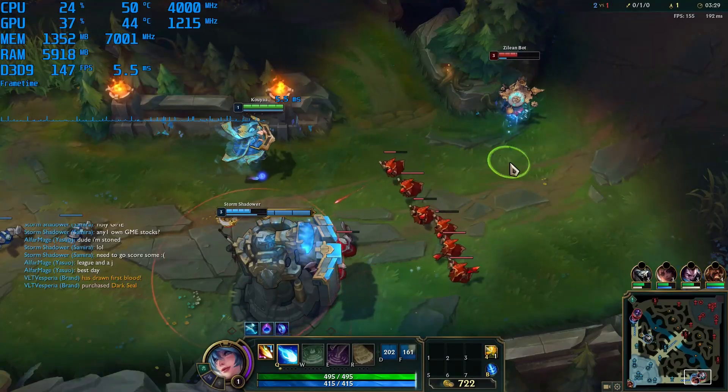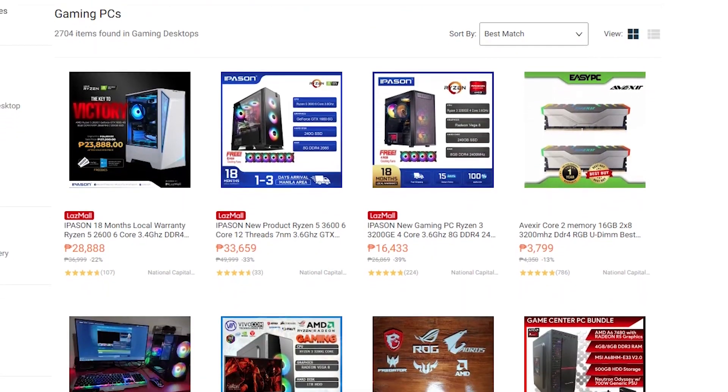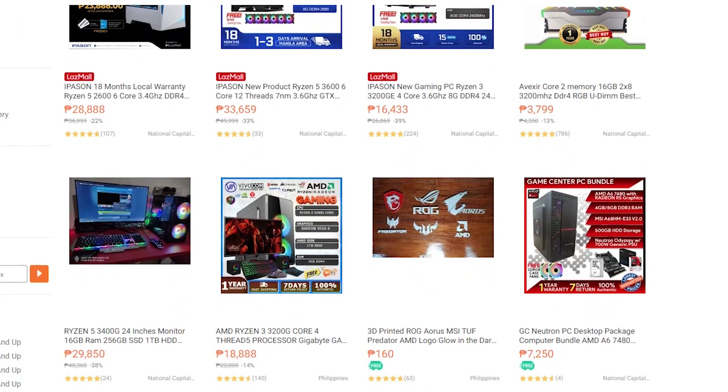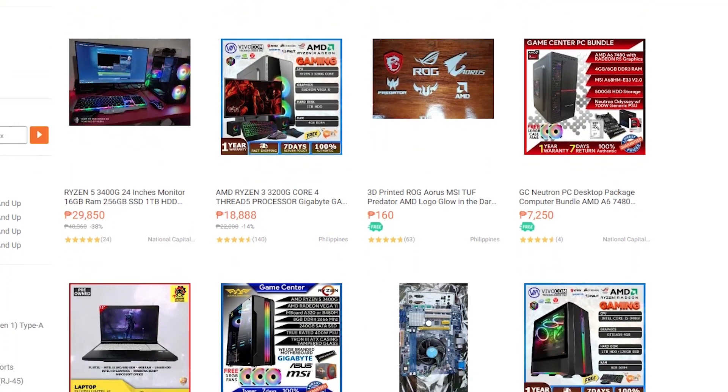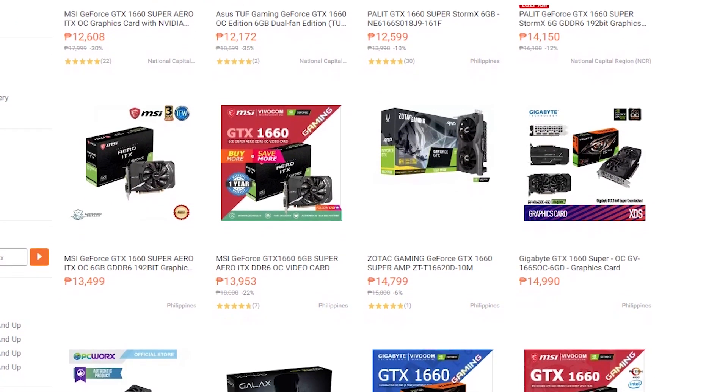For 1080p and esports titles, the 1660 Super crushed it. But how about in 2021? For people looking to upgrade from a really old or underpowered graphics card — maybe like a 750 Ti — or for people planning on building a budget or value gaming PC, is this the one for you? For around 12,000 to 13,000 pesos here in the Philippines, it may possibly be.